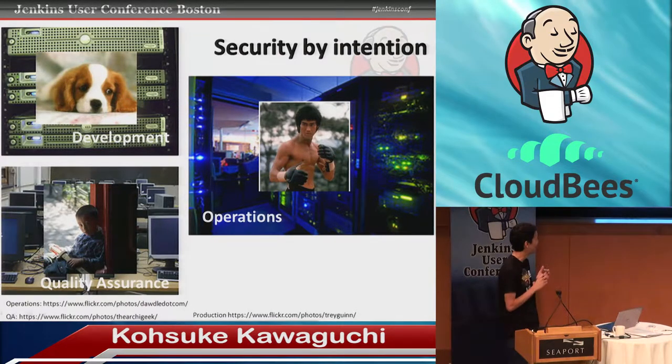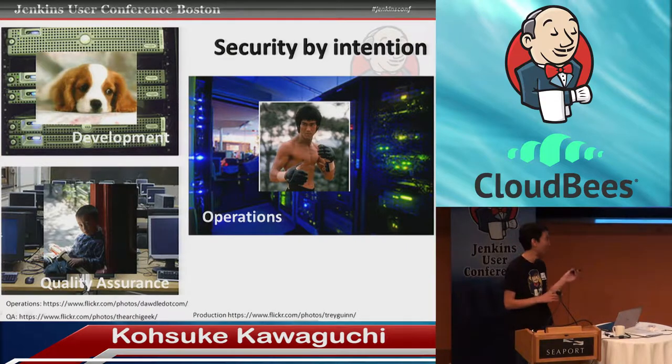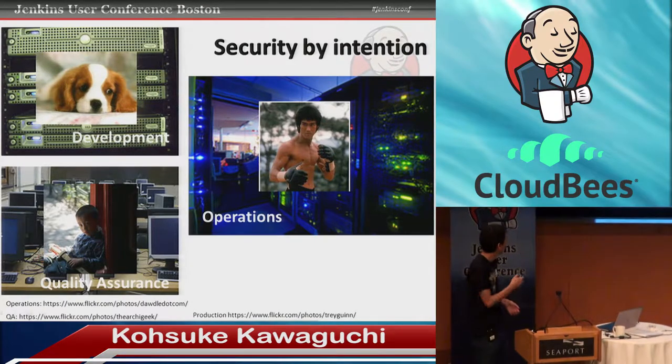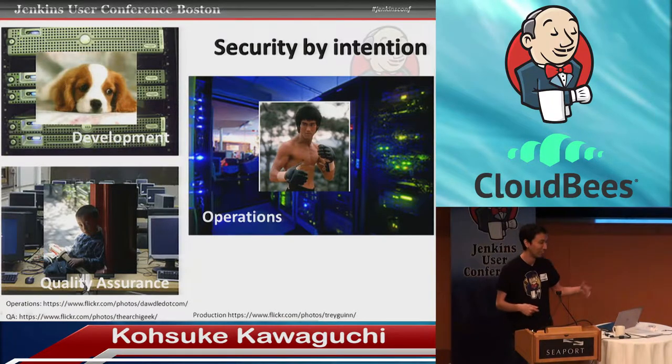Another problem with everyone running their own instance is that things don't really get done uniformly — people reinvent a lot of things. The operations people are always very conscious of security, so their instance is set up like Bruce Lee is protecting it — no malicious activity could happen without someone auditing the record. But developers are more relaxed. They rely on what I call 'puppy security': if somebody walks around asking about the security setup, the developer shows a cute puppy picture and suddenly no one remembers what they were asking about.